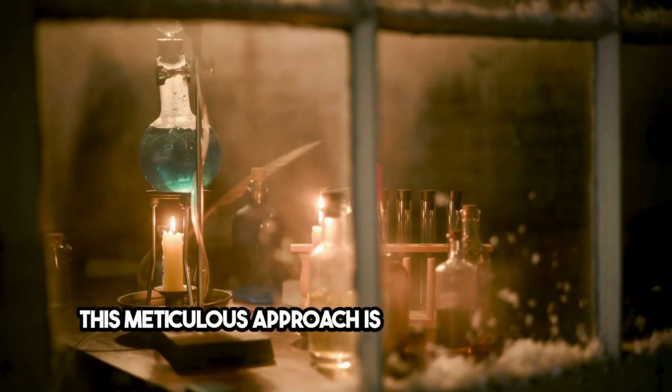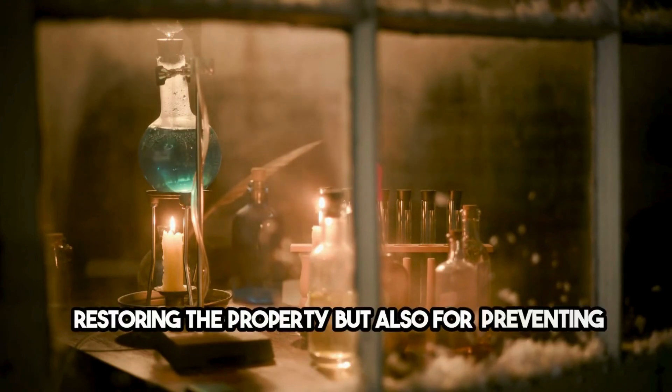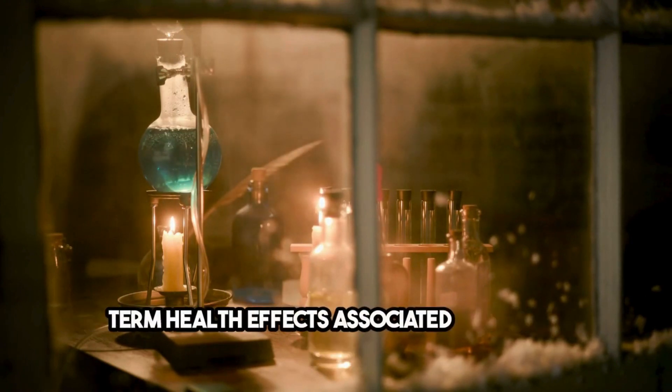This meticulous approach is essential not only for restoring the property but also for preventing long-term health effects associated with meth exposure.